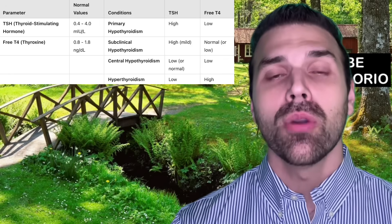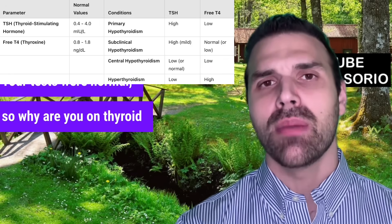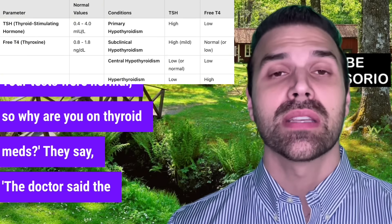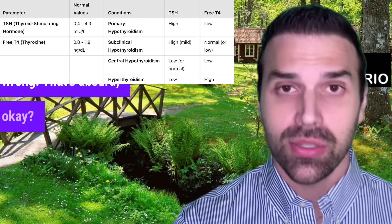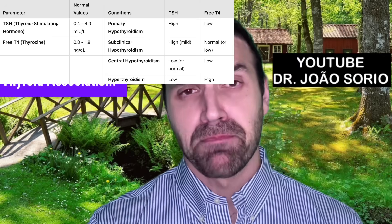People are taking meds they don't need. When I ask 'your tests were normal, why are you on thyroid meds?' they say the doctor said the new reference is 2, that the old one's wrong. That's absurd. This reference range is from the American Thyroid Association.